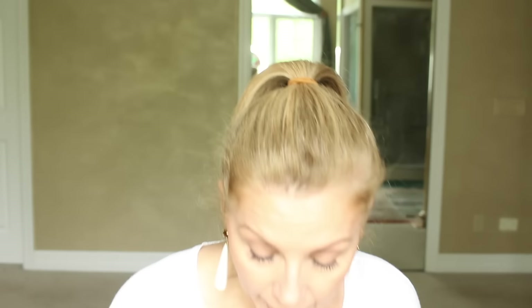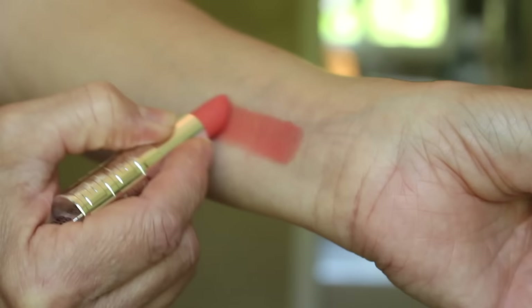The next one is also Givenchy — their Rouge Interdit line — and it's Tempting Coral. This formula is sheer and I love this color. I wear it a lot in the summer — it's a brighter version of the last one, and it really just is beautiful. It plays so well with so many things. If you have brown hazel eyes like me and yellow or olive skin tone with hair coloring like mine, it's a beauty. It's just a very, very pretty color.